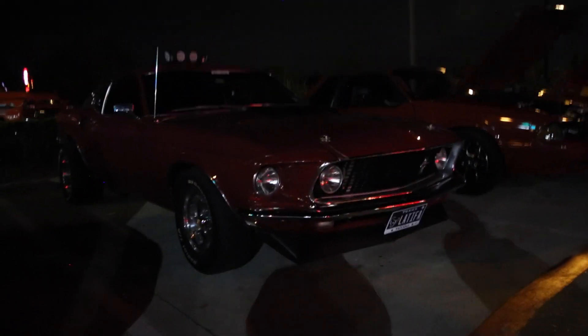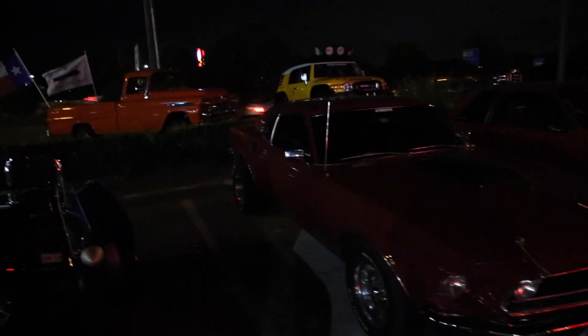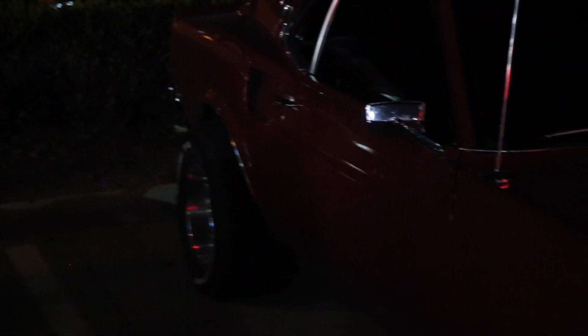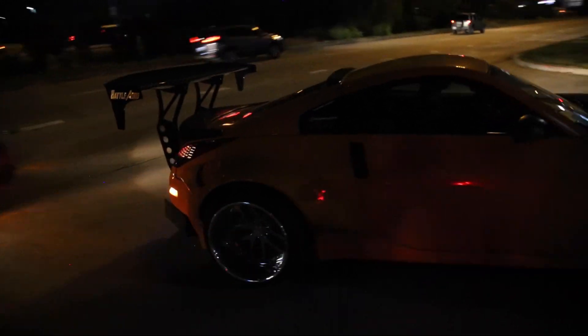It's the old school Mustang. Look at those big old tires in the back — that's kind of sick. I kind of like it. Rocket Bunny 350Z.